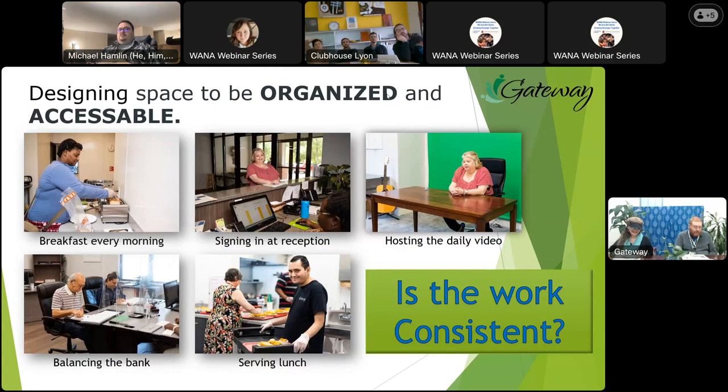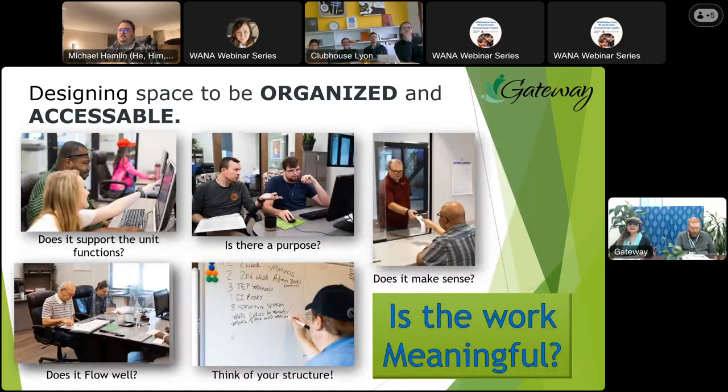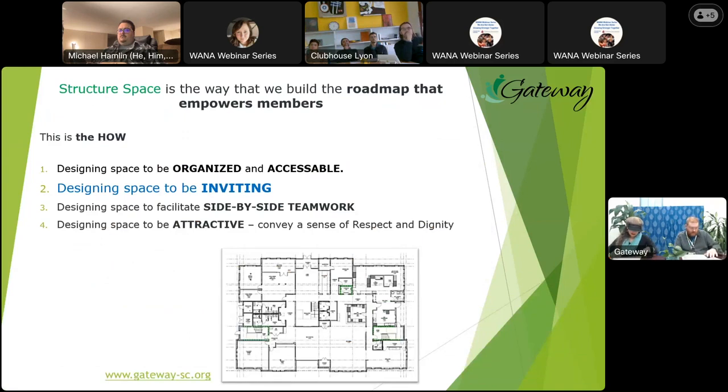Practical tip number two: is the work consistent? Are there clear deadlines? How does our space support this? Do we have designated workstations to support the unit daily structure? Practical tip number three: is the work meaningful?